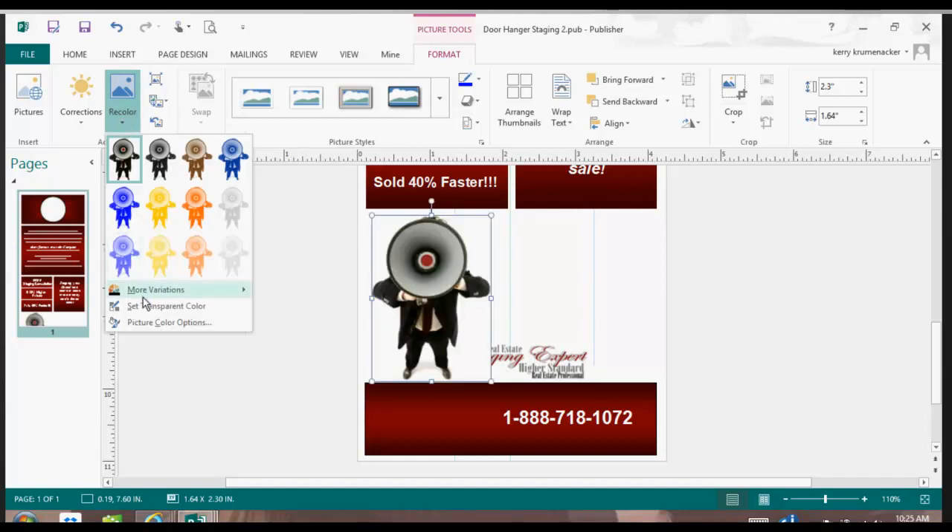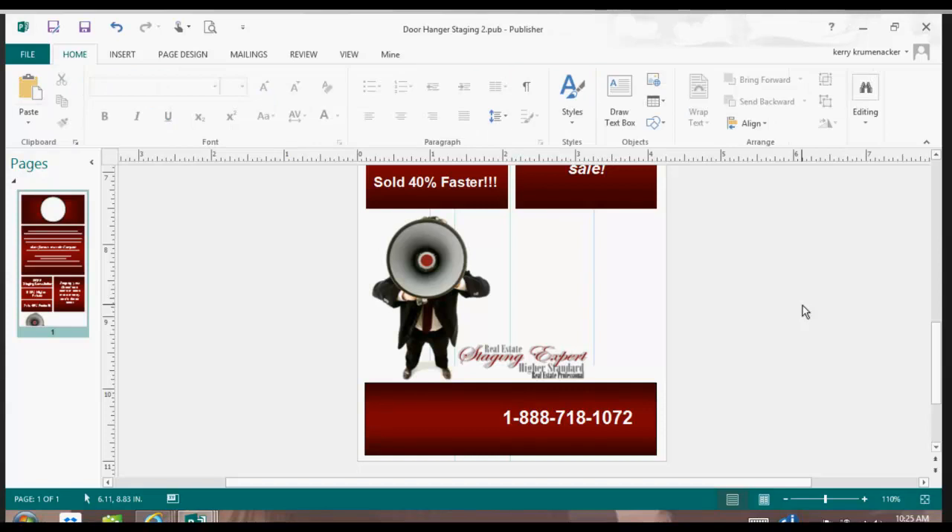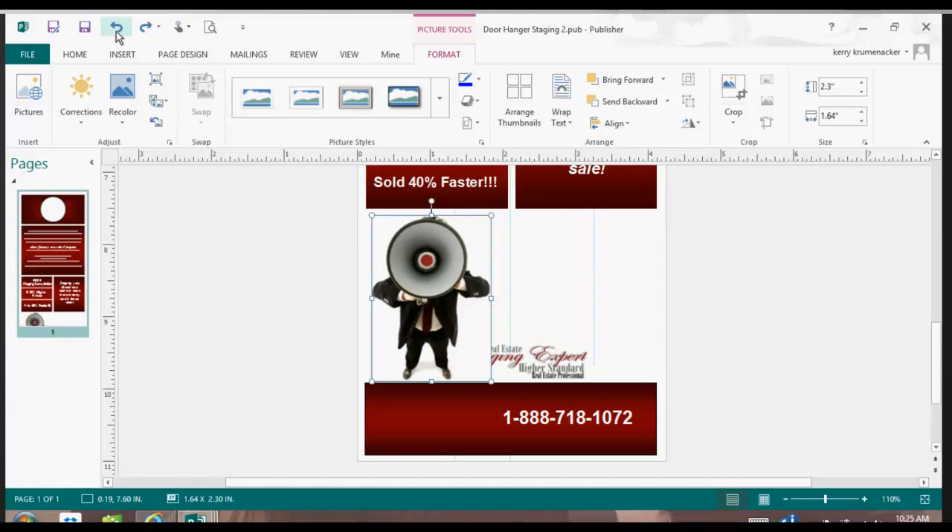So I'm going to go to Recolor, Set Transparent Color, click on the white, and now it's available. Now, if I didn't want to set the transparent color — so I'll undo that — another thing you can do is activate the box where the staging expert logo is.